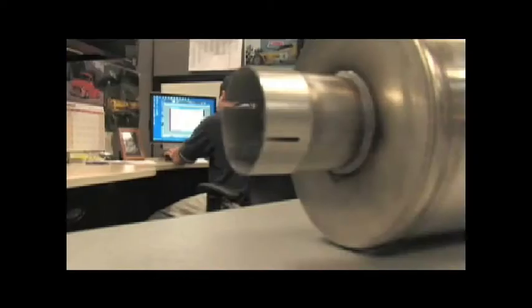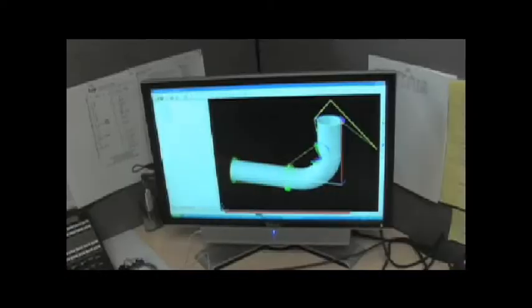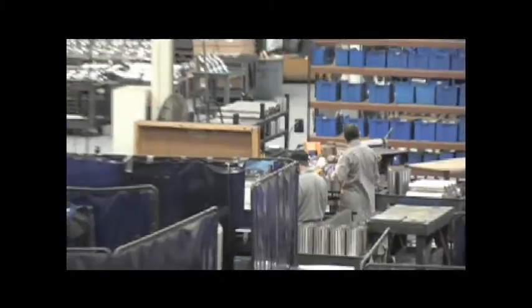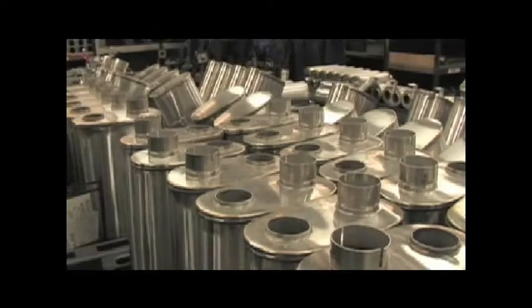Once internal and external dimensions have been established for a specific vehicle, mufflers and exhaust systems are fabricated out of 100% stainless steel at Corsa's 58,000-square-foot manufacturing facility. The manufacturing process includes state-of-the-art laser, TIG welding, and hydroforming equipment. It all starts with computer-aided design, or CAD, where Corsa engineers build prototype systems entirely on the computer, making sure the exhaust and mufflers will fit the vehicle and building out the parameters for the tuned mufflers that use RSC technology.